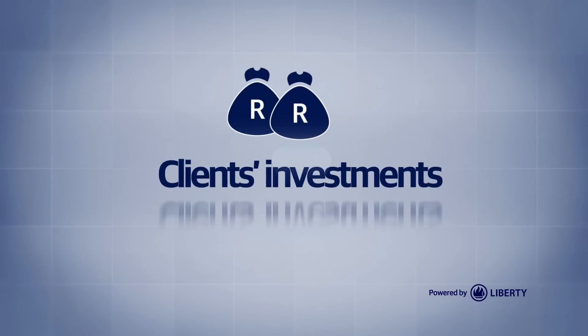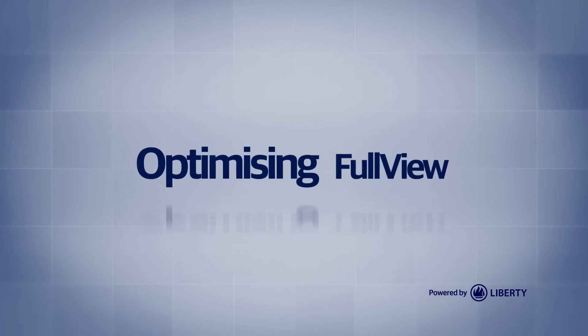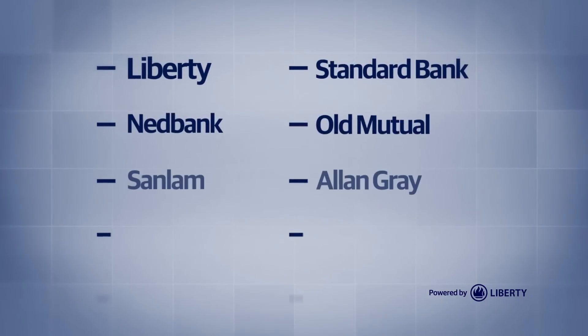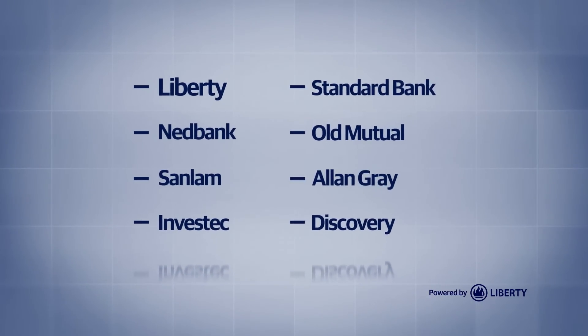Keep track of your clients' investments across all companies. Optimizing FullView: customers have to link investments from providers external to Liberty, while all Liberty information will be loaded automatically.